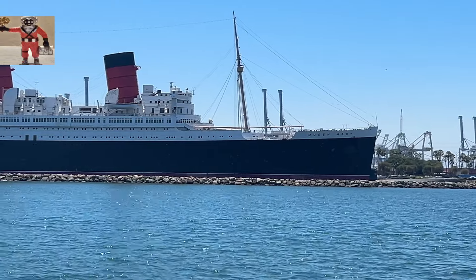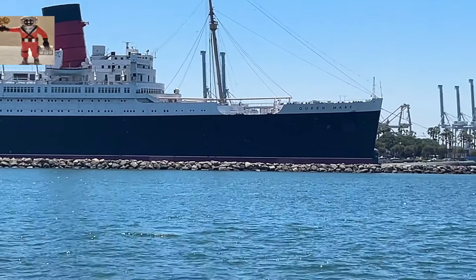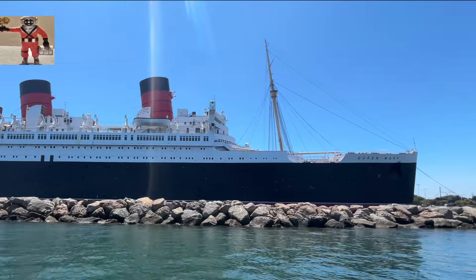With the outbreak of World War II, the Queen Mary was converted into a troop ship, painted gray to avoid detection by enemy submarines. She was nicknamed the Gray Ghost.